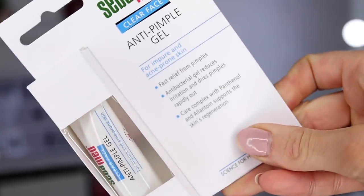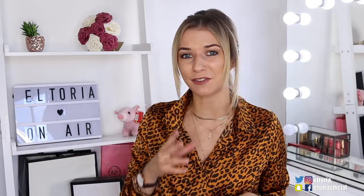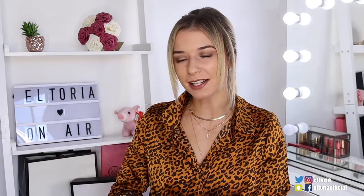Next up we've got a Sebamed product — an anti-pimple gel. It's for impure and acne-prone skin. On the front it says it provides fast relief from pimples, it's an antibacterial gel that reduces irritation and dries pimples out, and also helps to regenerate the skin. This is something I definitely need — I've been suffering a little bit from acne and had to completely stop wearing foundation. I've switched to BareMinerals because last time I used foundation I got really spotty. Using something like this would be great to help the spots right now.